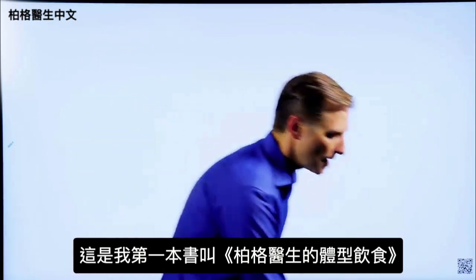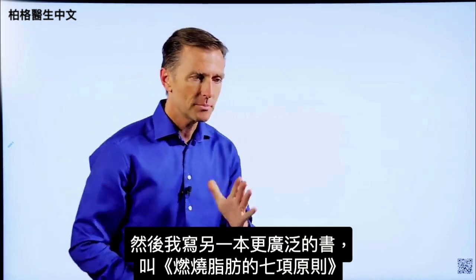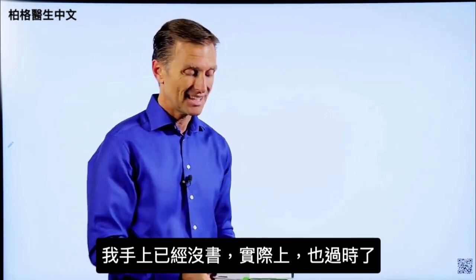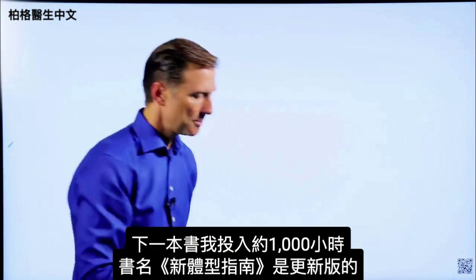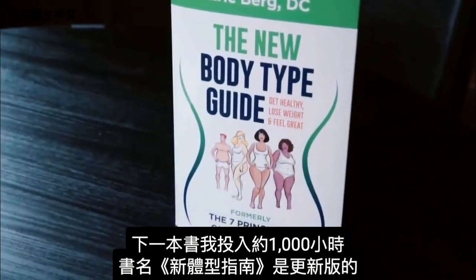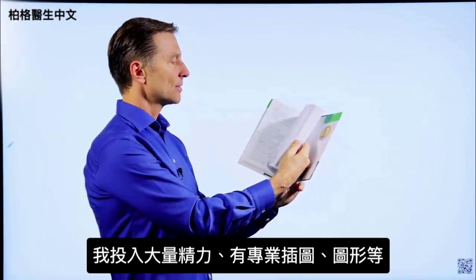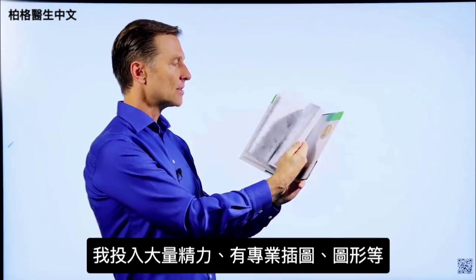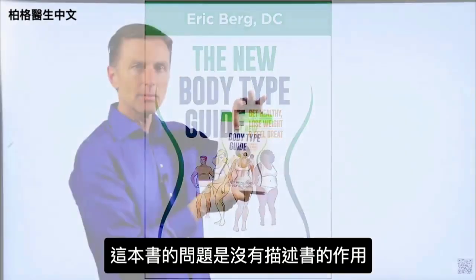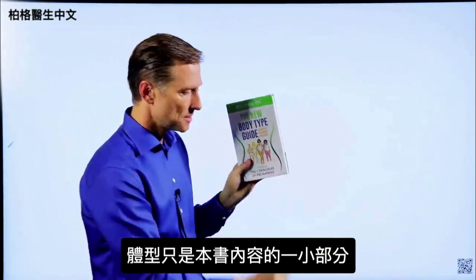Dr. Berg's Body Shape Diets — I wrote a more extensive book called The Seven Principles of Fat Burning, though it's outdated now. The next book I put about a thousand hours into is called The New Body Type Guide, with major updates on the body types, professional images, and graphics. The problem with this book is it doesn't really describe what it's fully about — body types are only a small portion of what's in it.